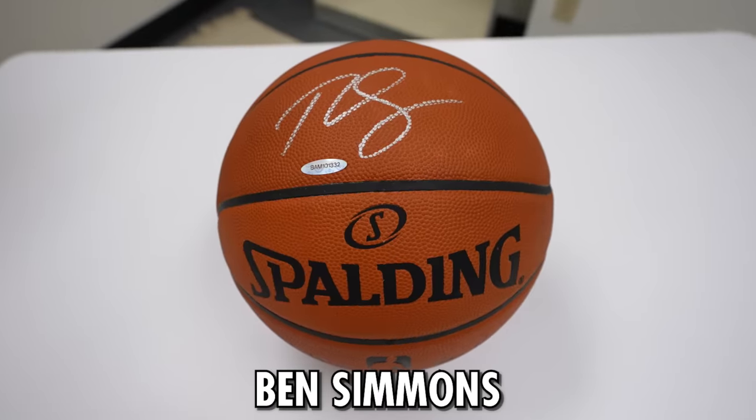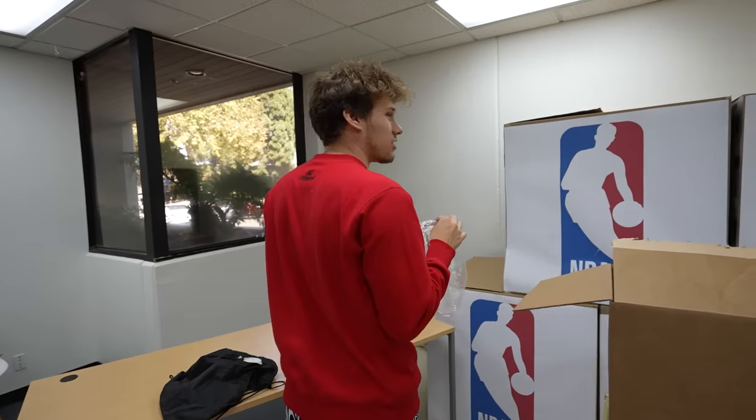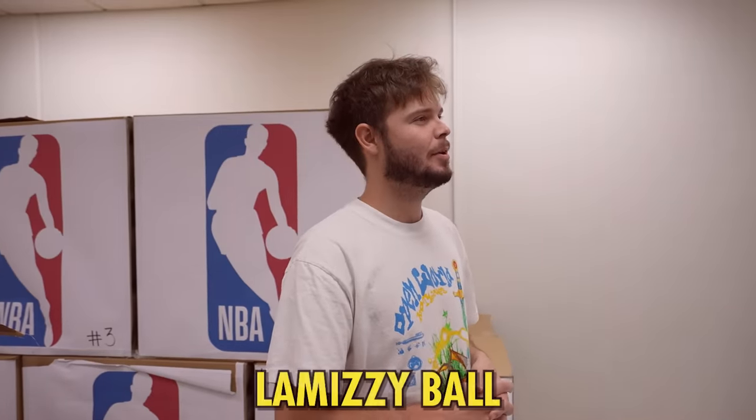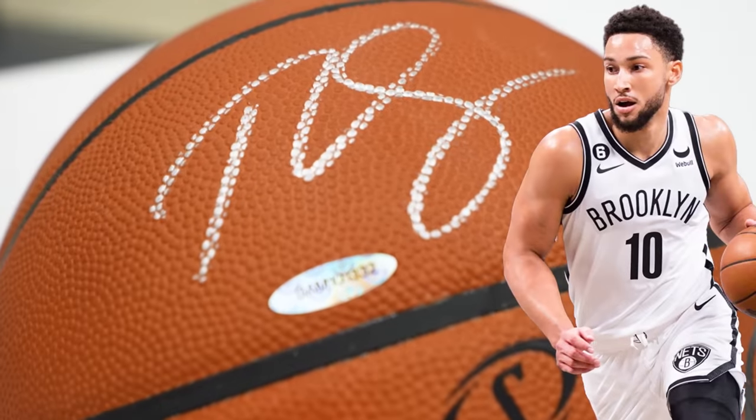We have a signed basketball from the man himself. Mitchell, he's an all-star - that's your only hint. We're going LeBron. It is not. It is Ben Simmons.